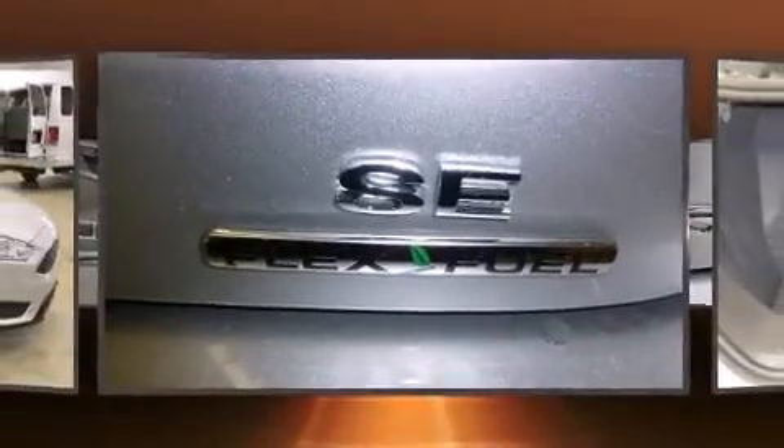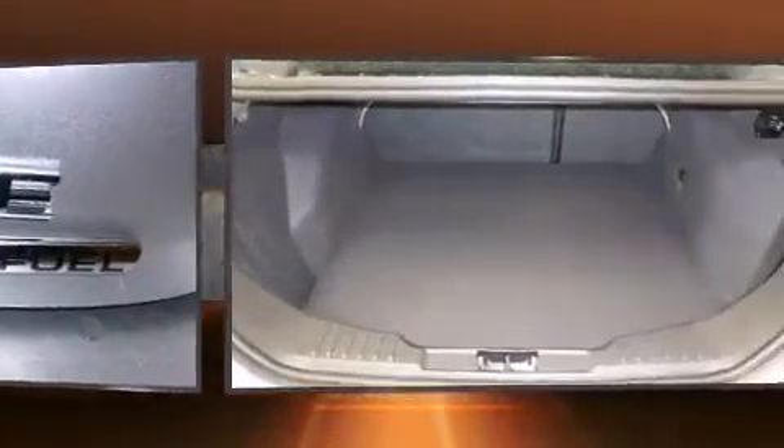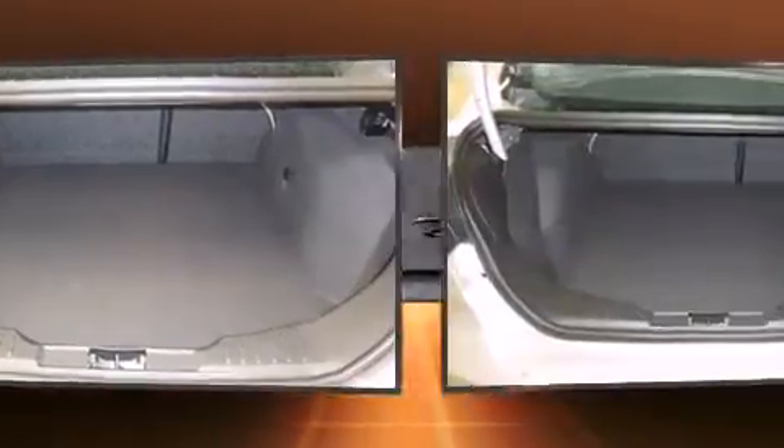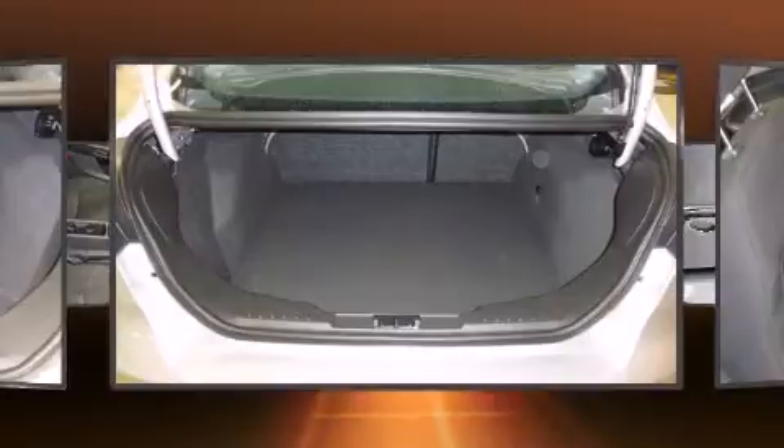Top features include front bucket seats, a tachometer, a leather steering wheel, an outside temperature display, heated seats, power door mirrors and heated door mirrors, and more.